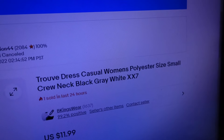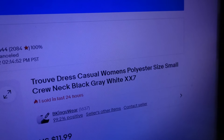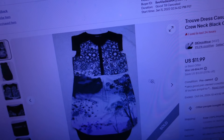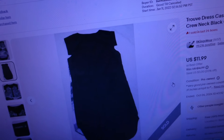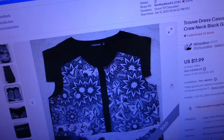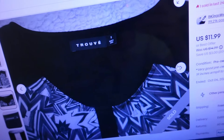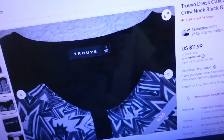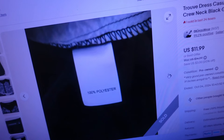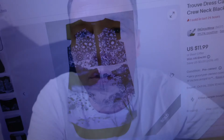Last item sold for $12.71 — it's a Trove dress, casual women's polyester, size small, crew neck, black and gray and white. It looks like it has a tree or floral print on the bottom and a geometric print on top, short sleeve or cap sleeve. Size small, so not really in high demand — something like this will sit in the store for a while. Happy to get this one gone. So four orders for $53.66.